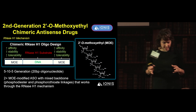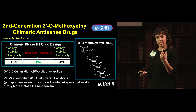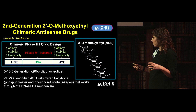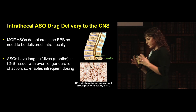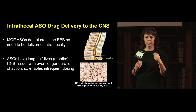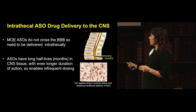The antisense molecule is a 20-base-pair oligonucleotide with an MOE structure at either side providing affinity, stability, and tolerance without eliciting an immune reaction. It has a phosphorothioate-linked backbone recognized by the cell's RNase H1 mechanism, leading to degradation. MOE ASOs are quite large molecules and don't cross the blood-brain barrier, so for brain diseases they must be injected intrathecally into the spinal fluid. Their long half-lives due to chemical modification allow infrequent dosing.